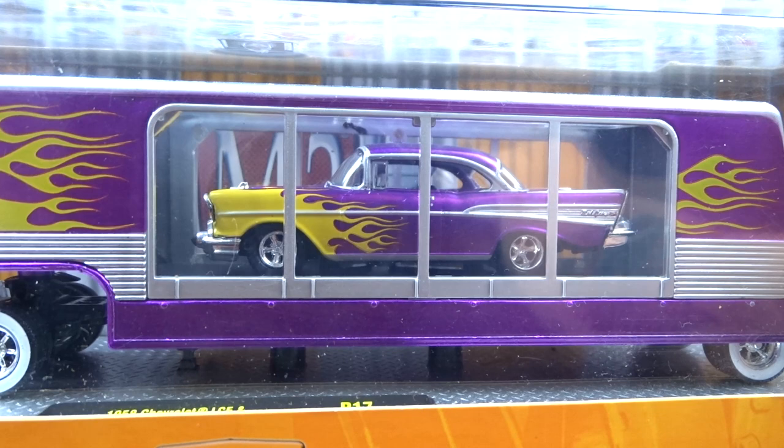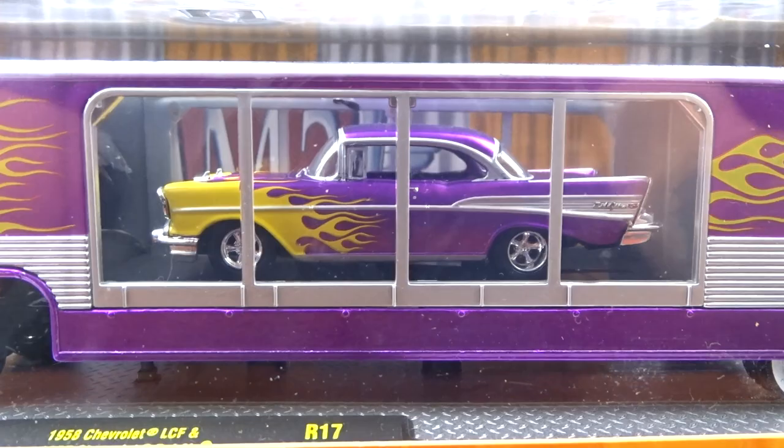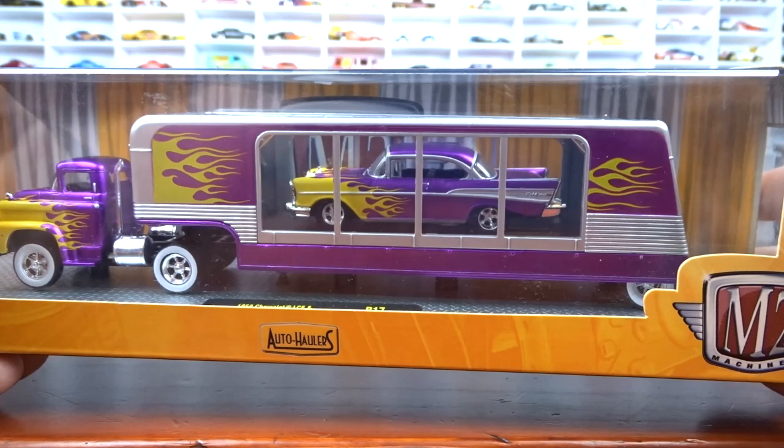Awesome. That looks fantastic. It's the same purple with the yellow flames with black interior. She is sharp. That is a cool looking car right there. Love the paint. There's the back where not much to see there, but that is one cool unit there.